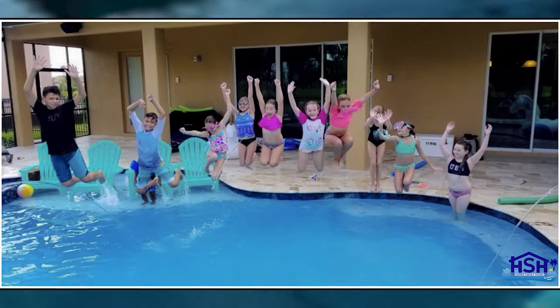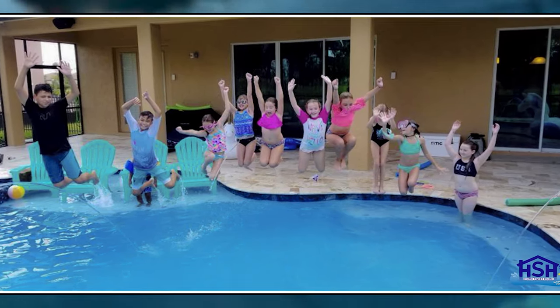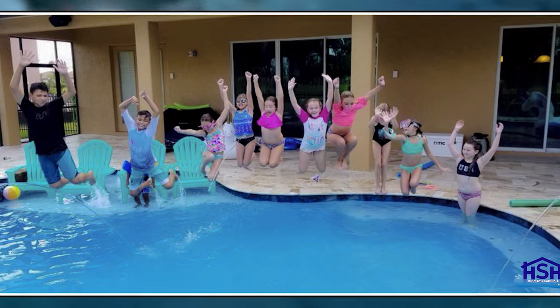Our kids absolutely love it. They jump off the tanning ledge, they jump off the waterfall, they try to jump off the rocks — we try to keep them from doing that. But they are perfect swimmers and don't need to be supervised at all, so we felt comfortable having a pool they could enjoy all summer long.